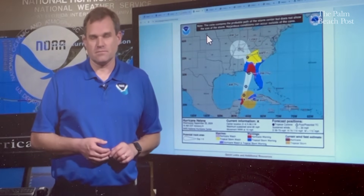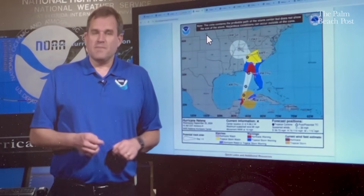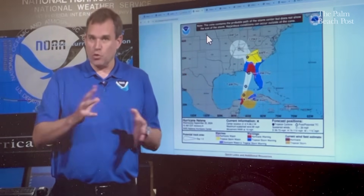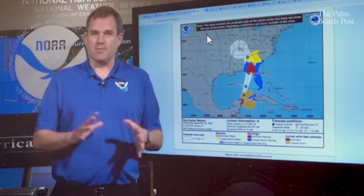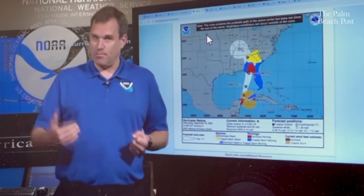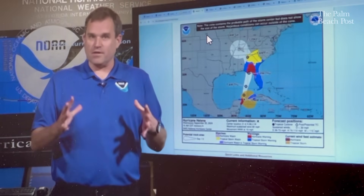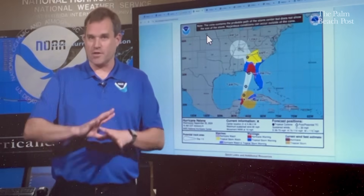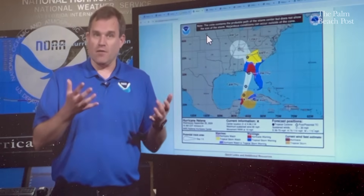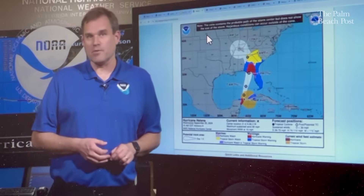We're adding a rip current viewer on hurricanes.gov this year that will allow us to take the rip current forecast information that local National Weather Service offices put out all across the country and combine it into a single display. Right now that information is put out separately — for example, the Miami office covers Palm Beach southward and the Melbourne office covers the Treasure Coast up through Brevard County and Daytona. For a hurricane event, you want that big picture view. This viewer will show rip current information for the current day and the next day so people can see areas with life-threatening rip current conditions.